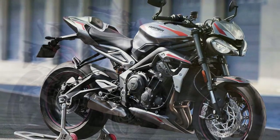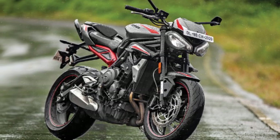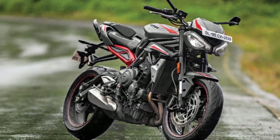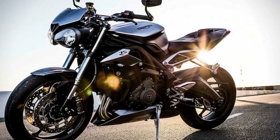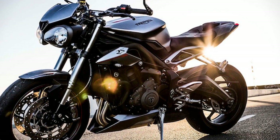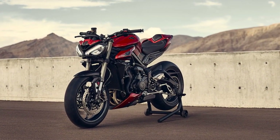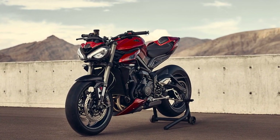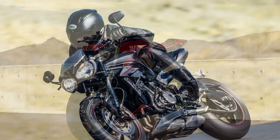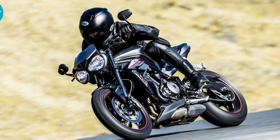Rider-focused electronics: the Street Triple RS is not just about raw power — it's about harnessing that power intelligently. The advanced electronics package includes multiple riding modes, traction control, and a quick shifter, ensuring that the bike adapts to your riding style and conditions. The quick shifter, in particular, adds a level of sophistication to gear changes, enabling seamless, lightning-fast shifts without ever needing to touch the clutch.